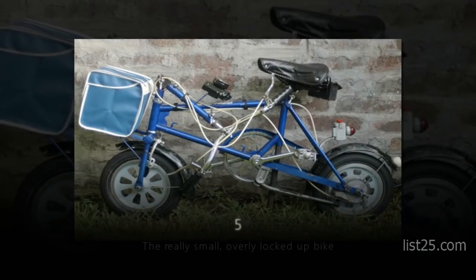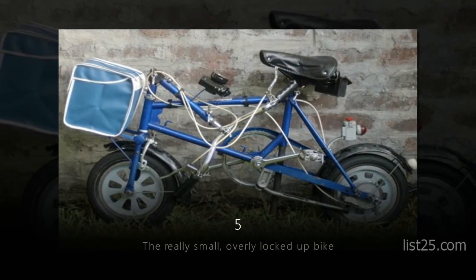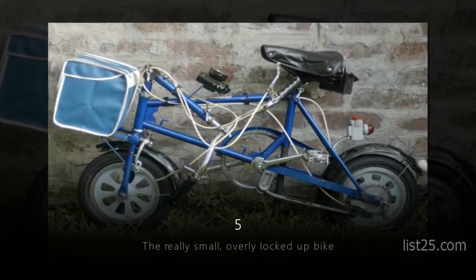Number 5: the Really Small, Overly Locked Up Bike. Apparently somebody didn't want to lose their miniature ride.